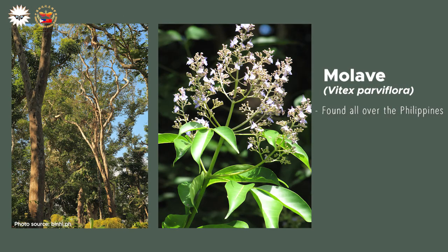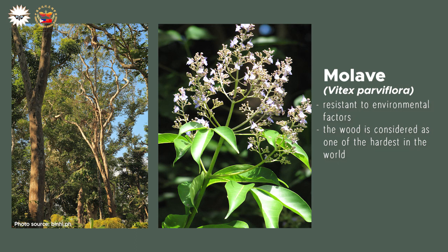Molave trees can be found all over the Philippines. They can grow to as high as 30 meters and are often used in reforestation projects in the Philippines. What makes the molave tree special is how resistant it is to environmental factors. Its wood is considered one of the hardest in the world, with leaves not being susceptible to termites, fungi, and lictus beetles.